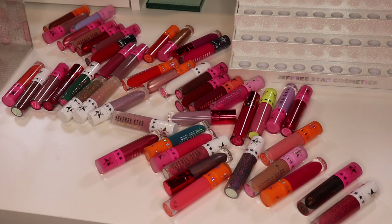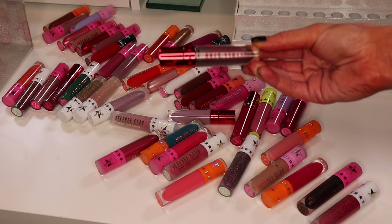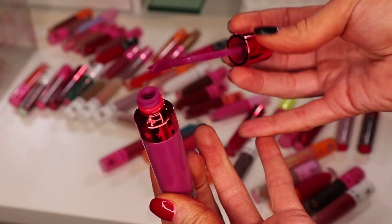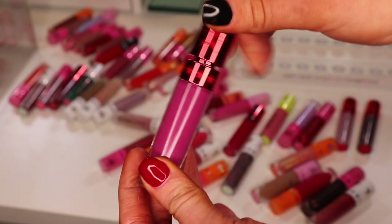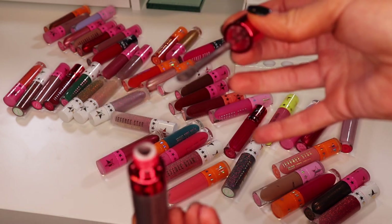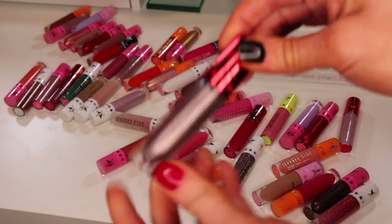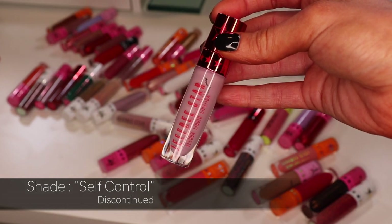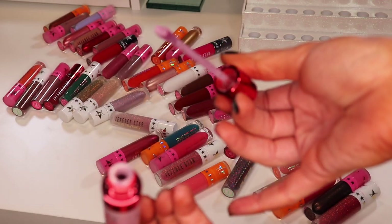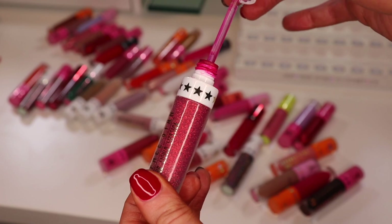Starting with what I believe are the oldest ones — the ones with the red cap are from the Blood Sugar launch, which was years ago. The first shade is Problematic, a really pretty purple, but it is completely dried up — decluttering. Next is Restraints, a metallic silver gunmetal gray — also dried up, decluttering. Then Self-Control, an almost gray-toned purple — also dried up. And from the Alien collection, the shade Hi How Are Ya — a really pretty red I used a lot, but unfortunately it's dried up.